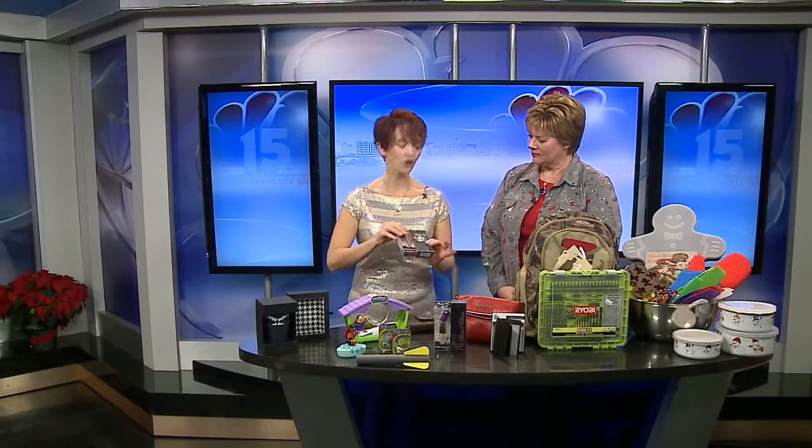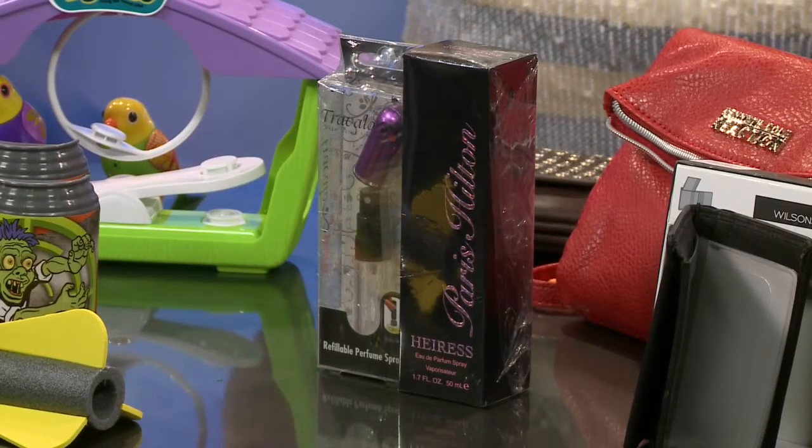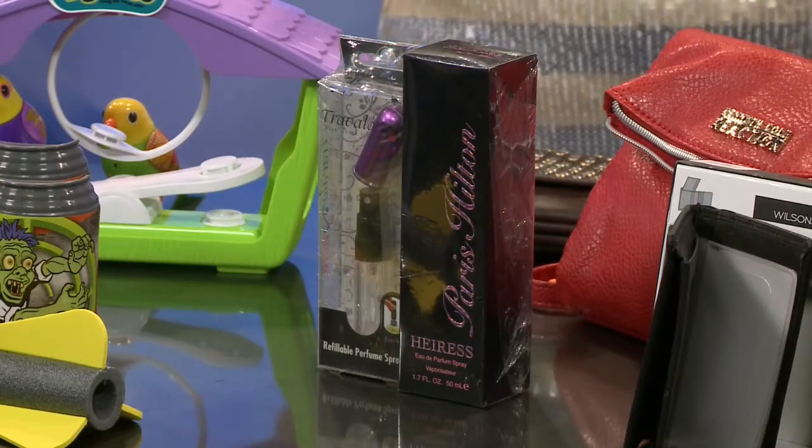From Perfumania, I found little travel fragrances. You buy the full bottle — men's or women's, whichever you prefer — and it comes with a little travel bottle. You fill it from your full-price bottle and then just take it on airplanes.